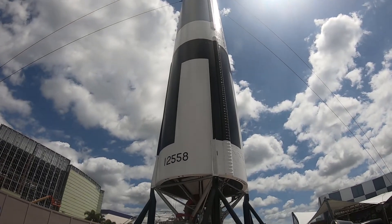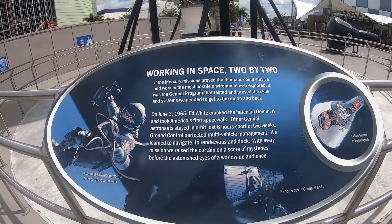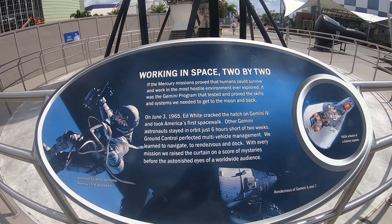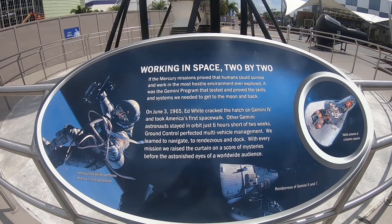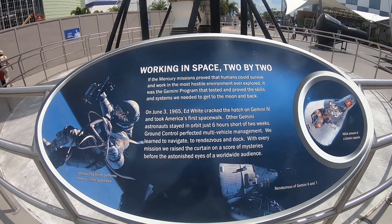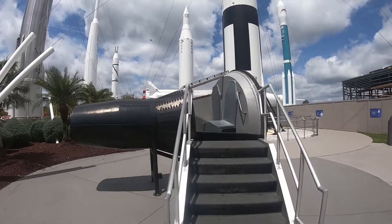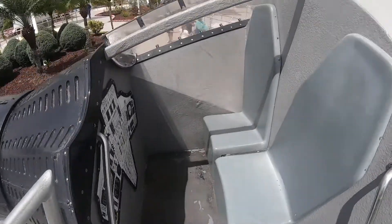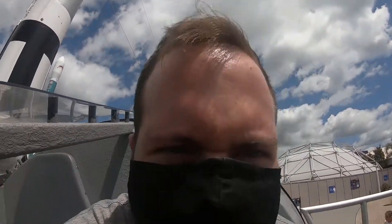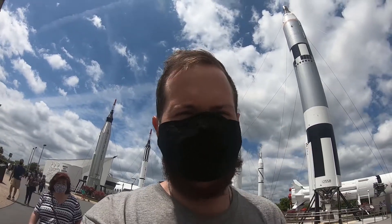This is really cool — this is part of the Gemini, the Gemini Six and Seven. It was with this rocket that it was proven man could survive in space. On June 3rd, 1965, Ed White cracked the hatch of Gemini Four and took America's first spacewalk. And it looks like you can actually get inside — it's a recreation. Let me see if I can sit in here without getting stuck.